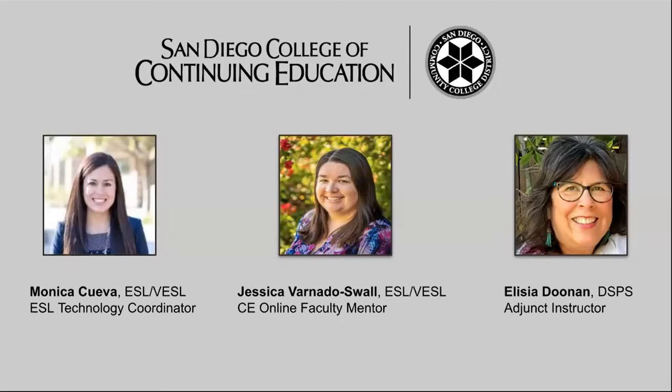I'm Monica Cueva. I teach an intermediate high level course in our ESL program, and I'm also our ESL technology coordinator. I'm Jessica Varna-Dosual. I'm also an instructor in our ESL program. I teach low beginning level, and I have also taught in our online learning classes we just developed for this last academic year, and I'm also one of the CE online faculty mentors.